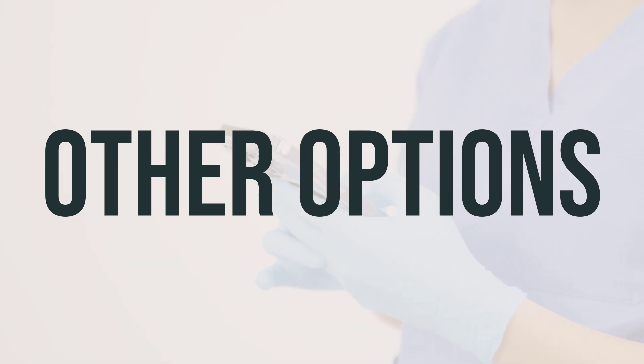Omalizumab (Xolair) is an option for those who don't find relief from antihistamines. It's administered through injections and may help block a different chemical in your immune system that contributes to hives. This medication also comes with potential side effects, such as headaches, upset stomach, and a rare severe allergic reaction called anaphylaxis. If these drugs aren't effective, your doctor may consider anti-inflammatory medications or an immunosuppressant to control your immune system. Remember, you and your doctor can work together to figure out the best treatment plan for your chronic hives.